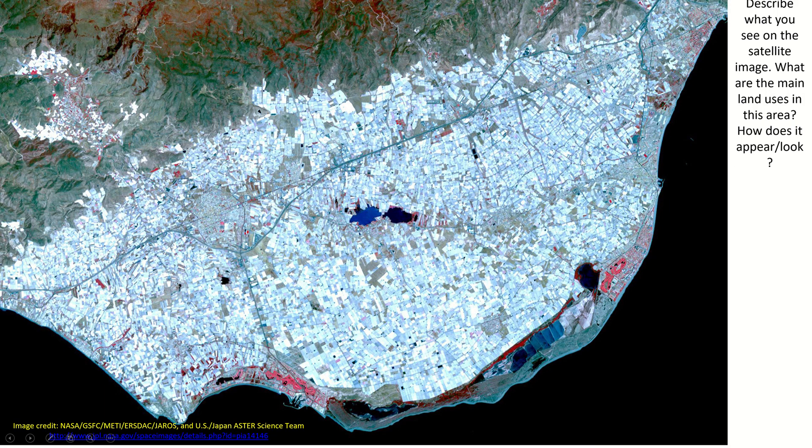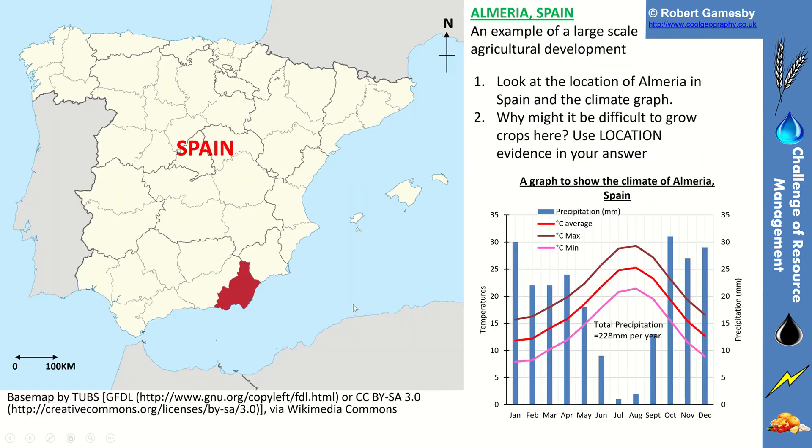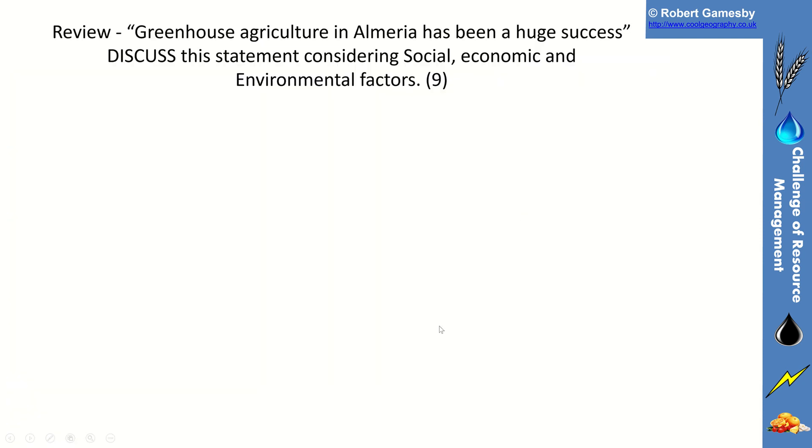For your tasks, you can describe what you see in the satellite image and identify the main land uses. Then write a paragraph locating the area and explain why it would be difficult to grow crops there. You can also classify the information in a table as economic, social, or environmental — a CSE analysis — adding a P or N to indicate whether each factor is positive or negative. The answers are on that slide.